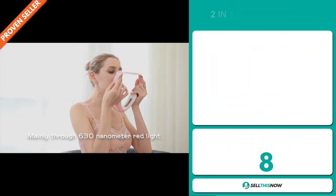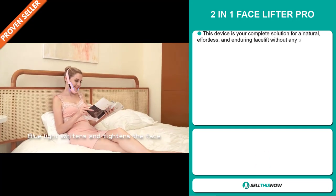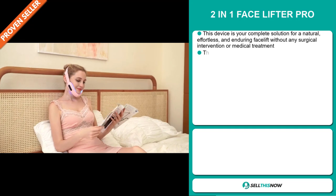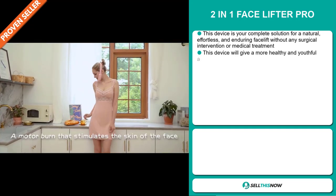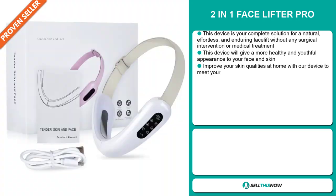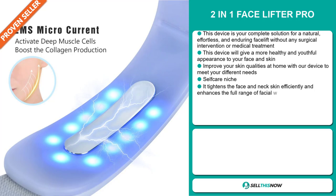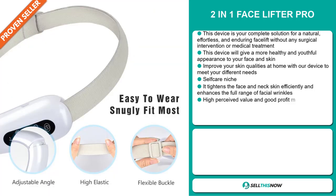Our next product is the 2-in-1 Facelifter Pro. This device is your complete solution for a natural, effortless, and enduring facelift without any surgical intervention or medical treatment. This device will give you a more healthy and youthful appearance to your face and skin, and improve your skin qualities with our device to meet your different needs.